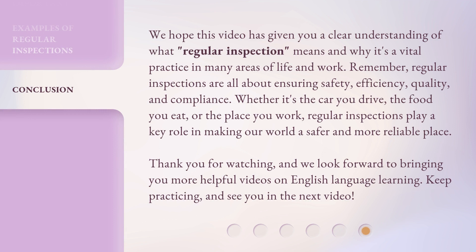We hope this video has given you a clear understanding of what regular inspection means and why it's a vital practice in many areas of life and work. Remember, regular inspections are all about ensuring safety, efficiency, quality, and compliance. Whether it's the car you drive, the food you eat, or the place you work, regular inspections play a key role in making our world a safer and more reliable place. Thank you for watching, and we look forward to bringing you more helpful videos on English language learning. Keep practicing, and see you in the next video.